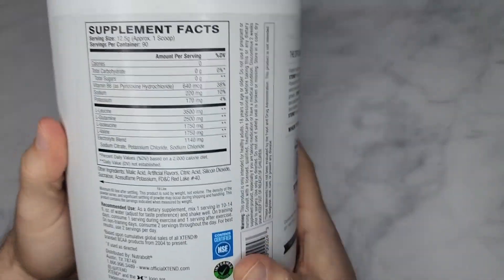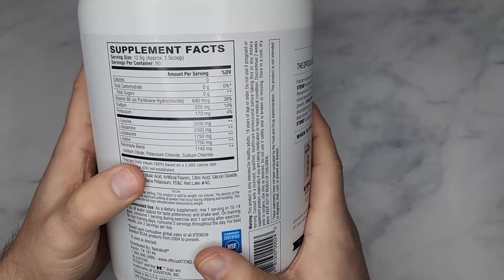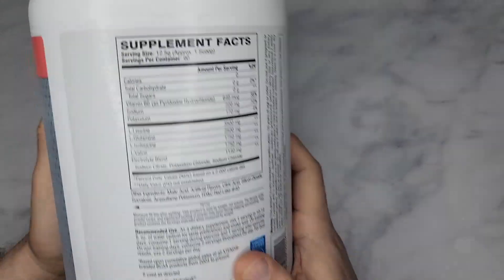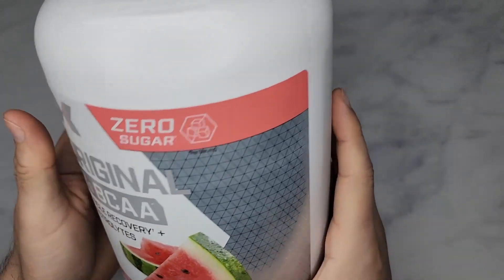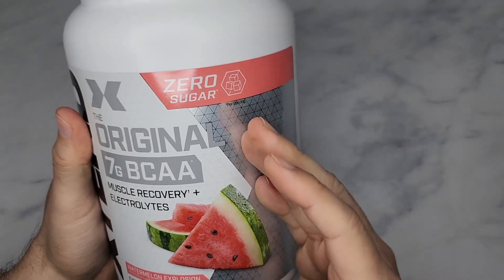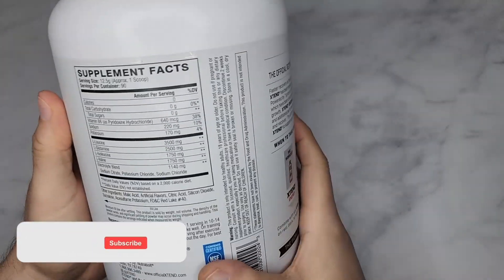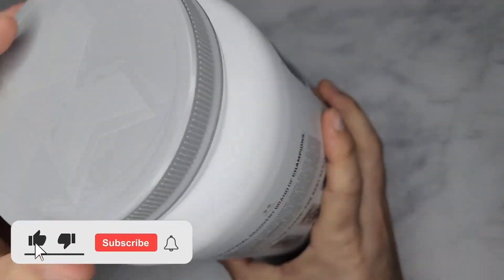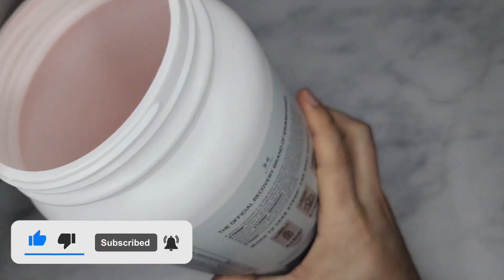But this is awesome because it has seven grams of BCAAs, and it has glutamine which helps with recovery and everything else. What I do is I take my pre-workout, then during my workout I take one scoop. This is 90 servings in here. I'll show you what it looks like. Got to buy another tub soon.